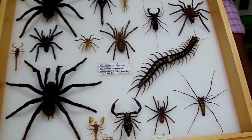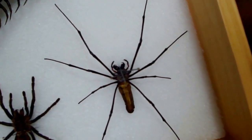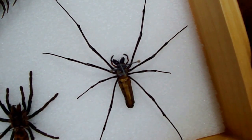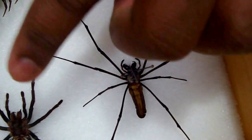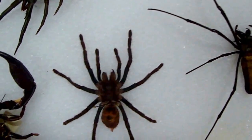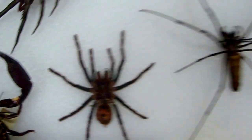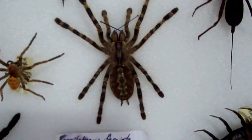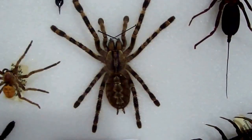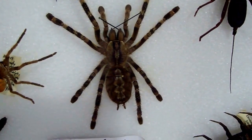This here is an orb weaver spider that comes out of Thailand — it's a Nephila species. And over here, right beside it, is a green bottle blue tarantula coming out of Venezuela. And here is a Sri Lankan ornamental, Poecilotheria fasciata. That was a pet of ours. We had it alive for some time and when it passed on, I preserved it.